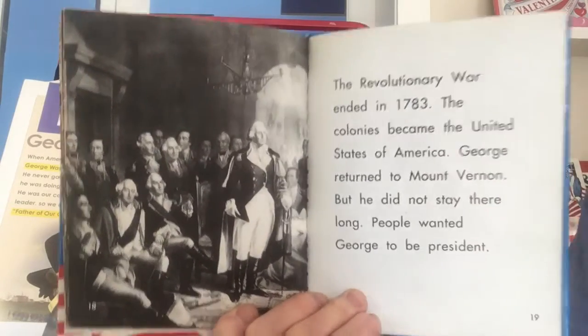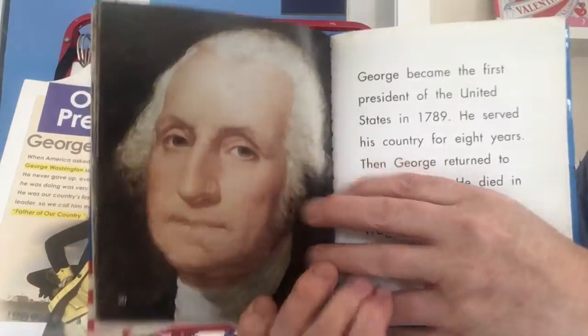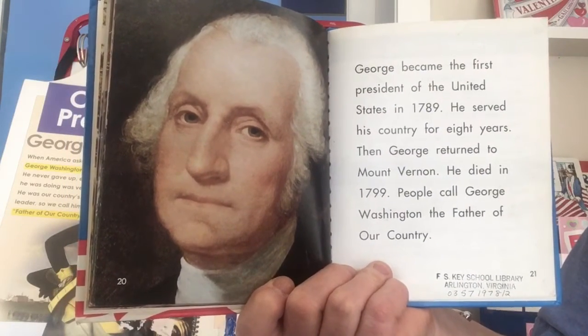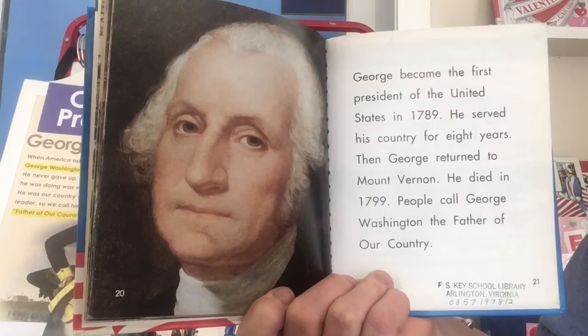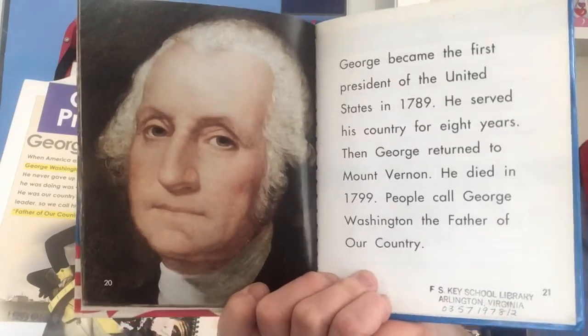George became the first president of the United States in 1789. He served his country for eight years. Then George returned to Mount Vernon. He died in 1799. People call George Washington the father of our country.